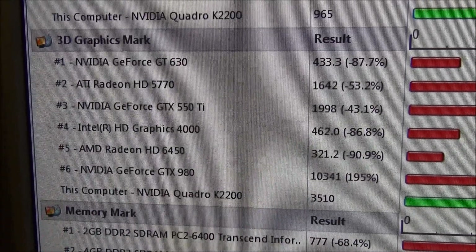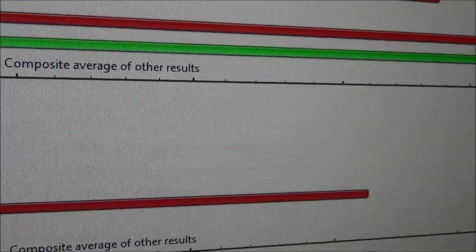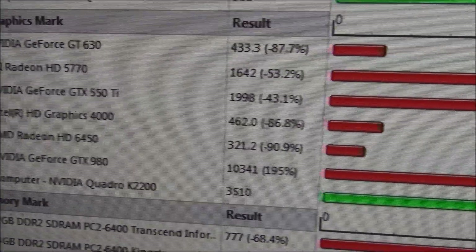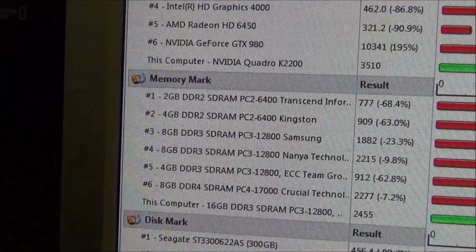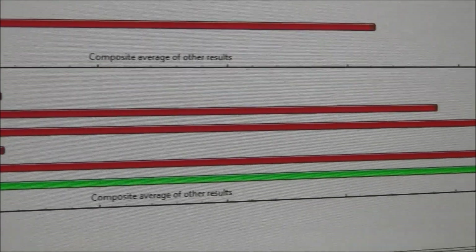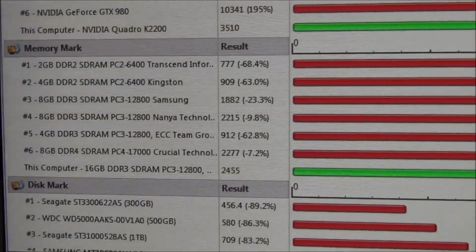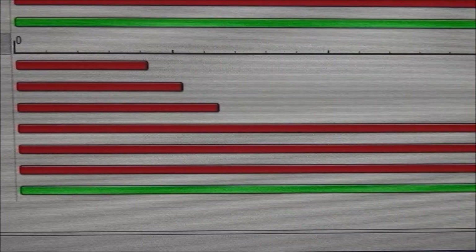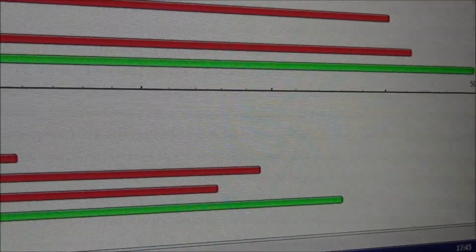Here we are having a look at the 3D graphics. And then the last step to review is the Dismark score. As you can see, in this T1700 we've got a 256 SSD as the drive, and so it's absolutely superb.